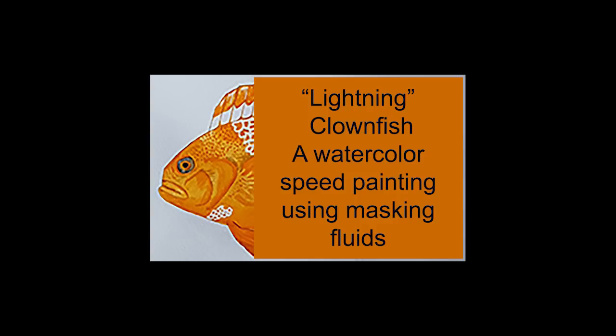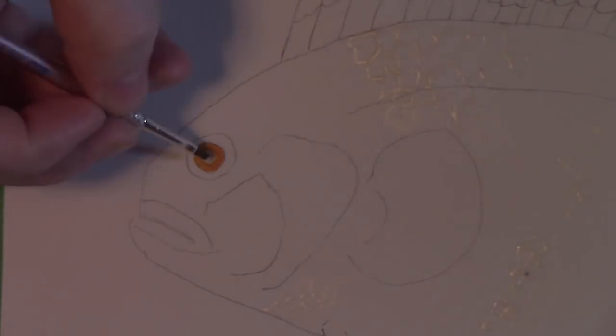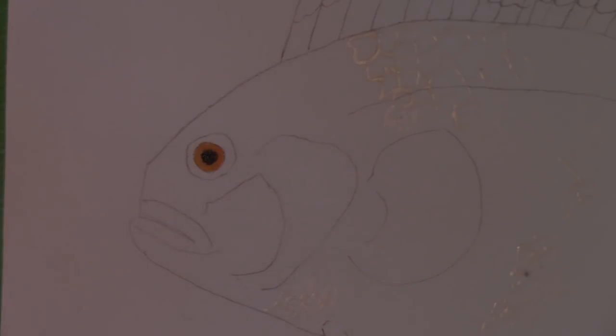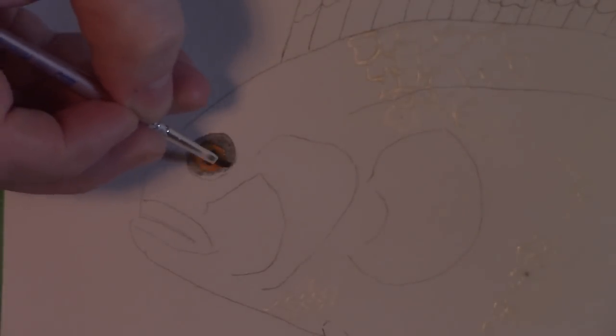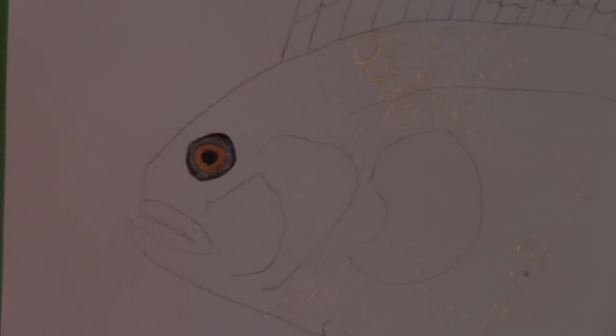Hey everybody, it's Darcy the Bad Artist from London, Ontario. Hope you're having a great day. This is a really neat video, I think, for two reasons. One, you won't have to see my face, so that's always good news. And secondly, a lot of really dumb but interesting trivia on this fish I'm painting today.